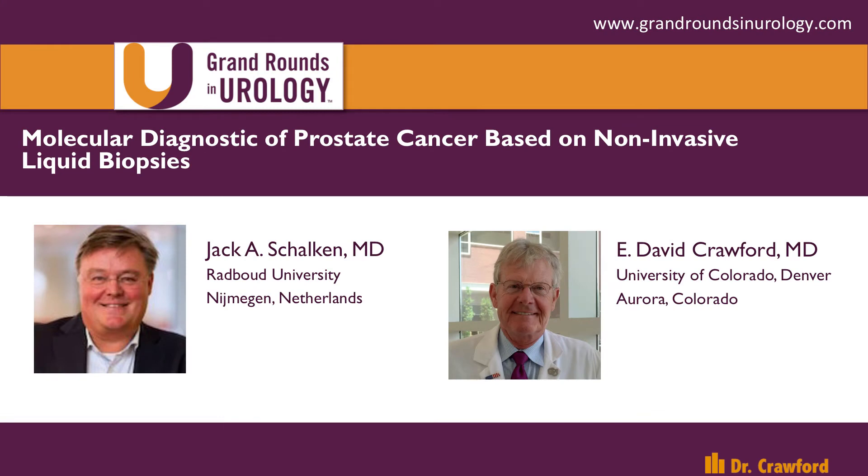Hi, this is E. David Crawford from the University of Colorado. Joining me in Grand Rounds in Urology today is one of the world authorities in prostate cancer, Dr. Jock Schalken from Nijmegen in the Netherlands. Jock has made some major contributions to our diagnostic armamentarium in prostate cancer and treatment over the years. He is well known for his work in developing the urinary marker PCA3, which has turned out to be an excellent marker for prostate cancer.